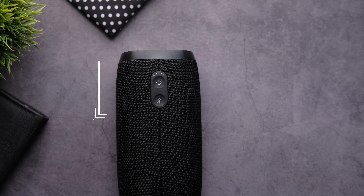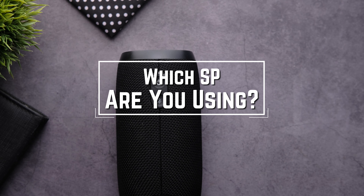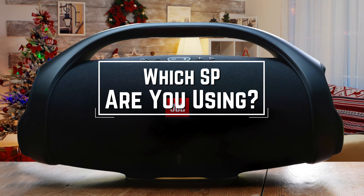Before we start, I have a question for you guys. Which speakers are you using right now and what's your opinion on them? Let me know in the comments.